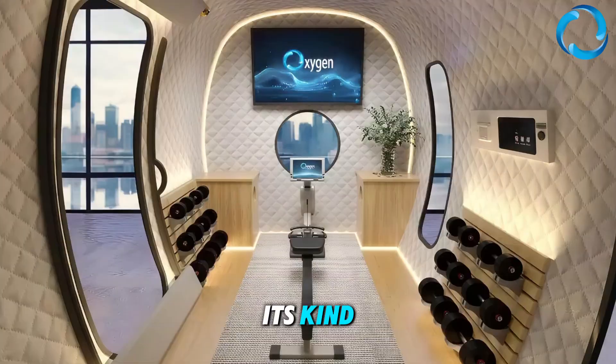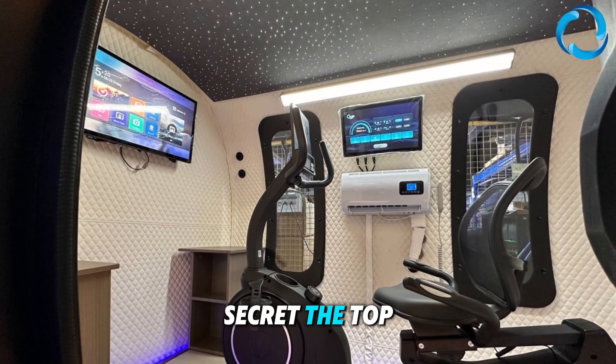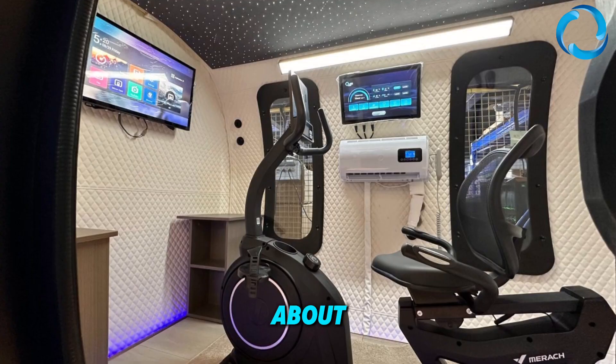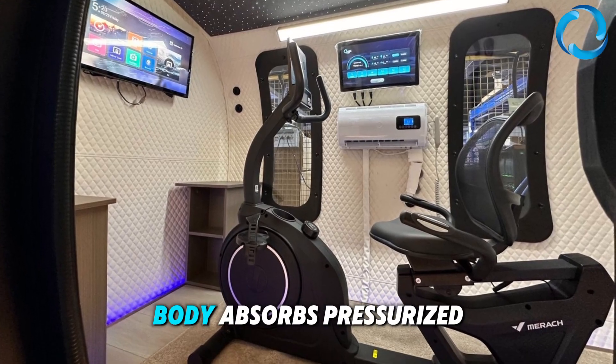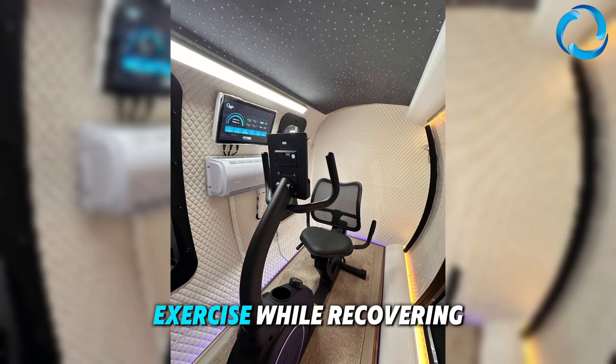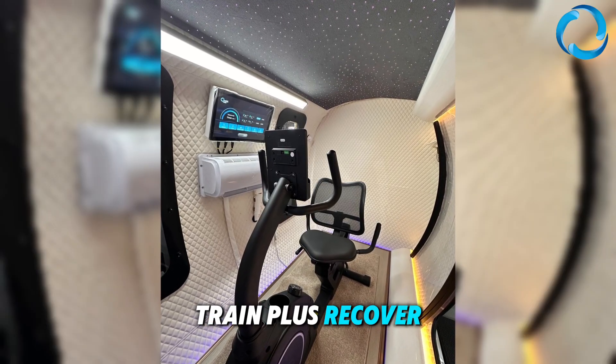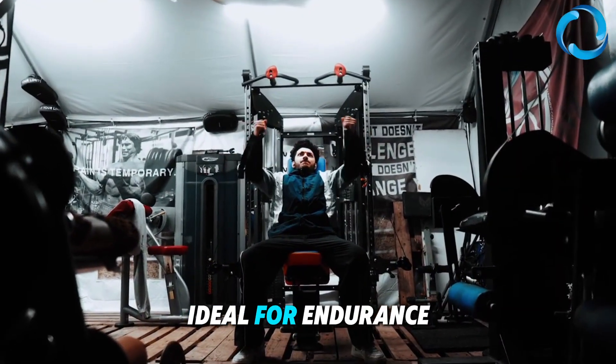And then there's a first of its kind: the exercise-ready multi-place hyperbaric chamber. This is the secret the top 10% don't want you to know about. You can exercise inside while your body absorbs pressurized oxygen, combining performance and recovery in one session. Spacious multi-place design, train and recover simultaneously — ideal for endurance athletes.